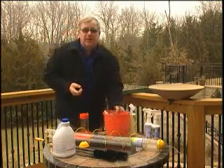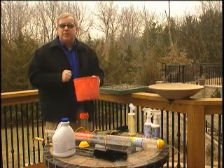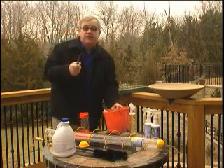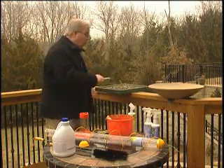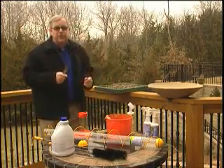I keep a handy bucket close by with all the essential items I need to properly clean my bird feeders and baths. A small putty knife works great when scraping wet or soiled feed from tray feeders or from hopper feeders.